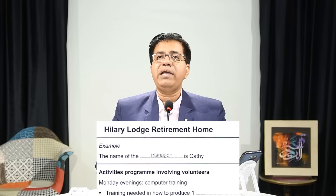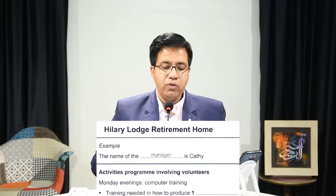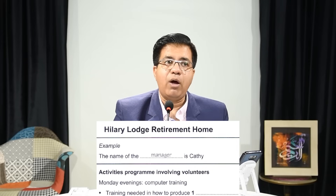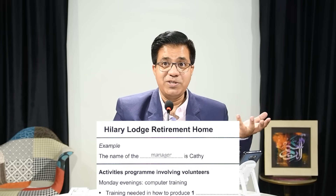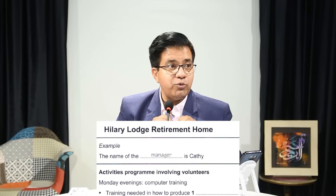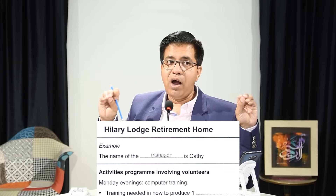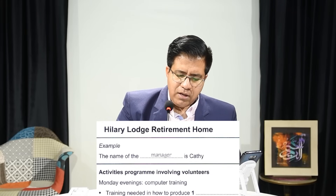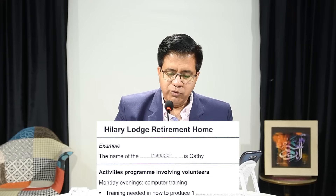In IELTS listening, it is very important to go with the audio. On the question booklet, some information is given without questions and some has questions. The information without questions — you just go through it so that when you come to the question you are ready and alert. For example: 'activities program involving volunteers, Monday evenings, computer training.'